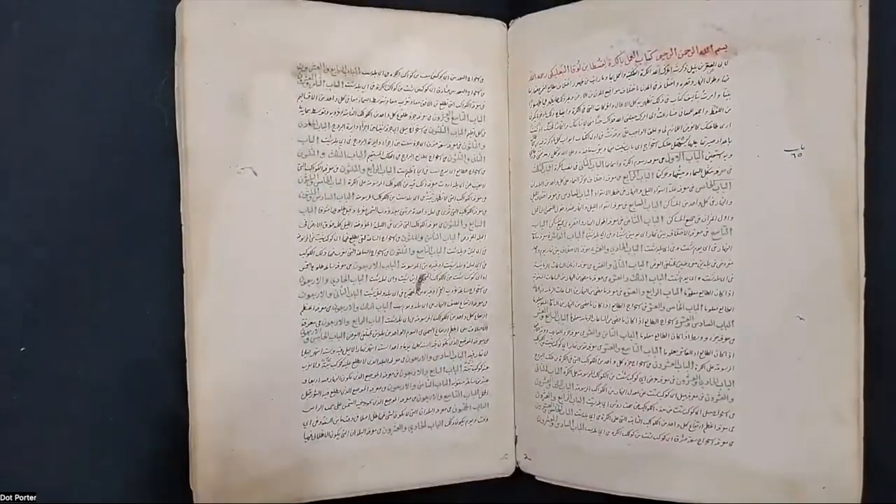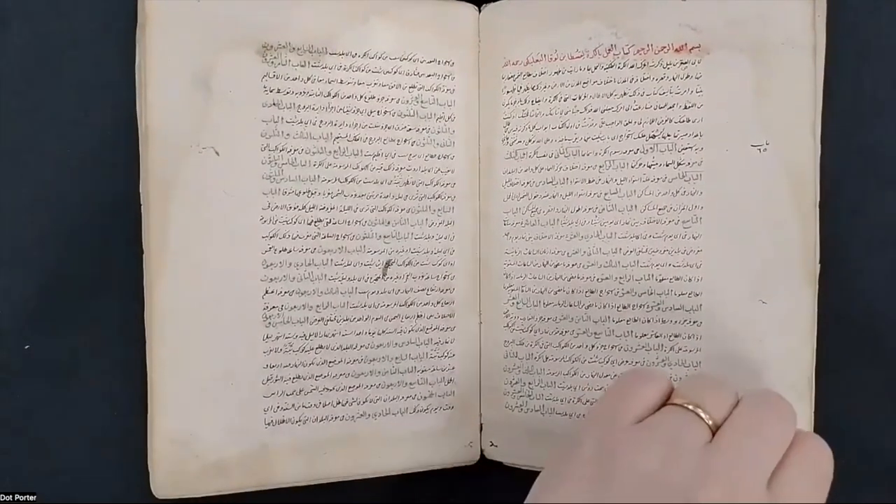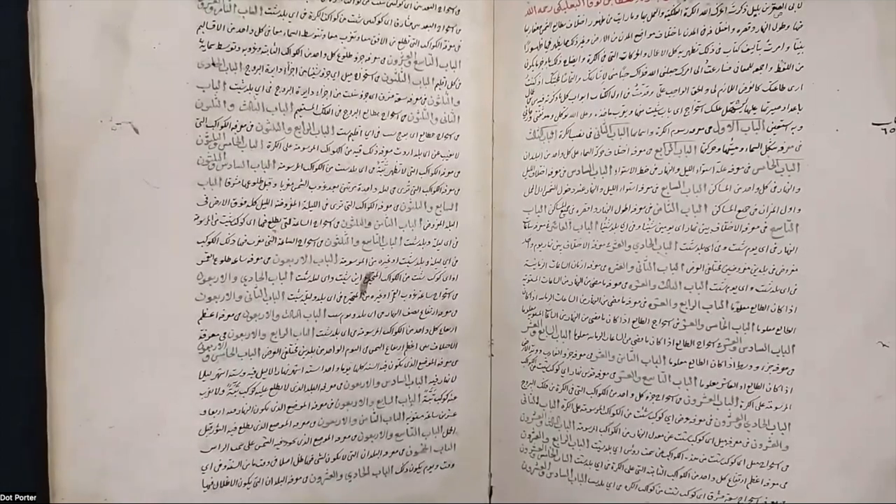It has four treatises, and they all look like this — this is the basic look. The script is written in Arabic. The script is called the Naskh script, which is the most popularly used book hand across the Islamic world for writing in Arabic. In the record, it says the script is influenced by Nastaliq. I have the other two manuscripts because I want to talk about what that means, as it's kind of interesting.